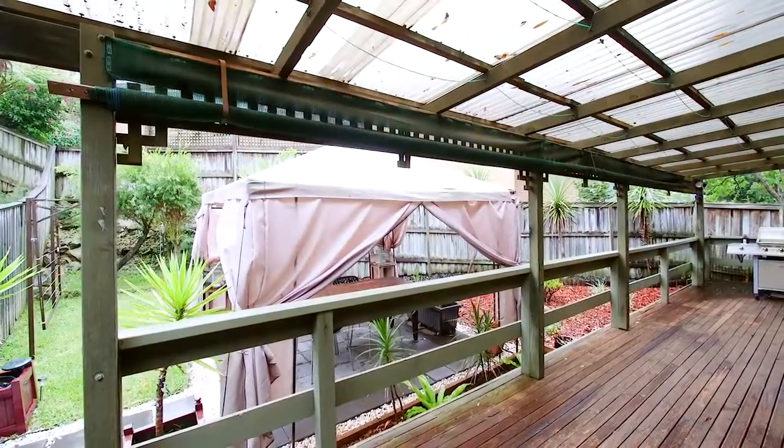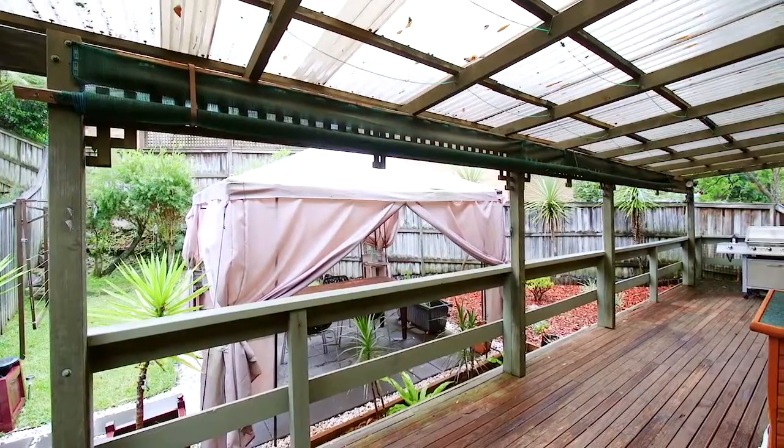With a large front balcony, a covered entertaining deck and a north-facing courtyard, the home offers ample space for the growing family.